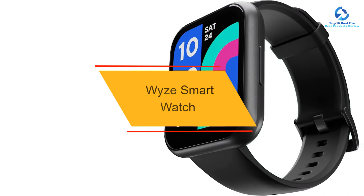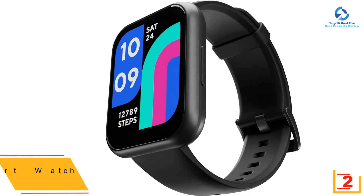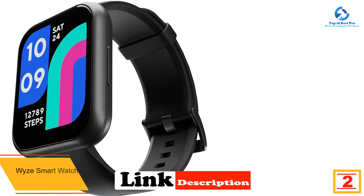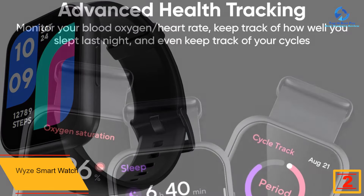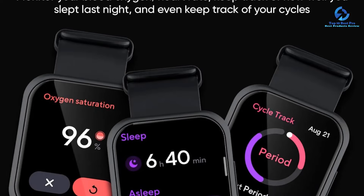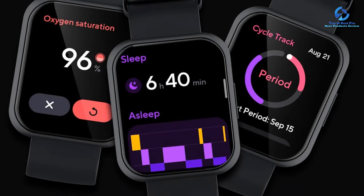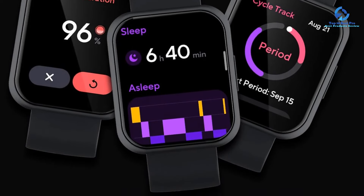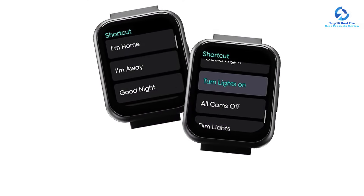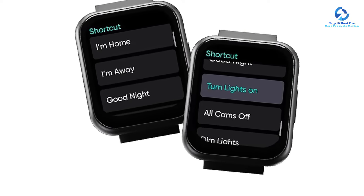At number 2, we have the Wyze SmartWatch. Wyze's SmartWatch features a crisp color display that's one of the largest you'll find on a device this size, making it an ideal choice for those who like to see their data at a quick glance. It syncs with your smartphone so you can review text, app, and call notifications. Overall, the SmartWatch doesn't have as many advanced features for activity tracking as more expensive higher-end fitness trackers do, but it's a comfortable, convenient option for those who want to track their steps, distance, exercise duration, and calories burned. You can also use it for 24-7 monitoring of your heart rate and sleep quality.